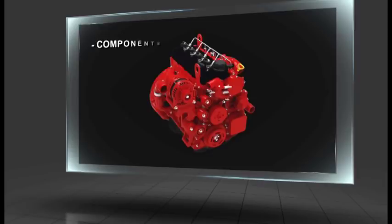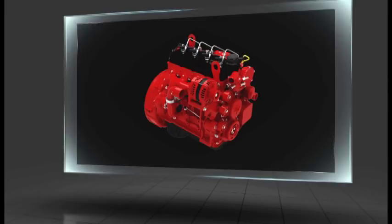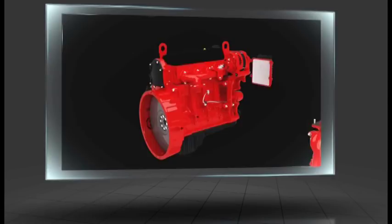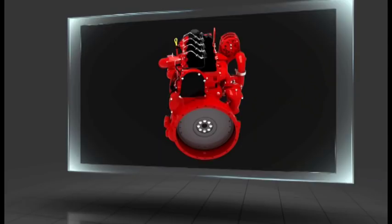Cummins is comprised of four business units: components, engines, power generation, and distribution. Through these businesses, Cummins designs, develops, builds, and applies this technology to our engines and key components. Turbo charging, filtration, fuel systems, emissions, and electronics work seamlessly together to deliver performance and value for our customers.